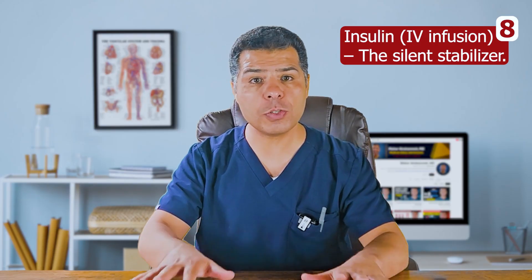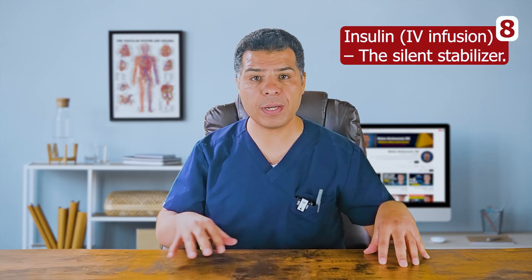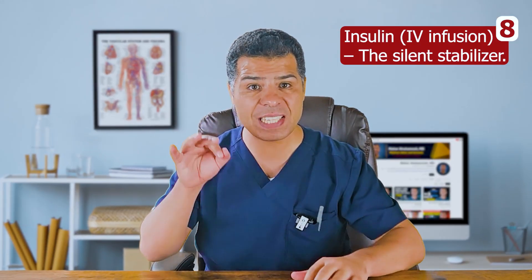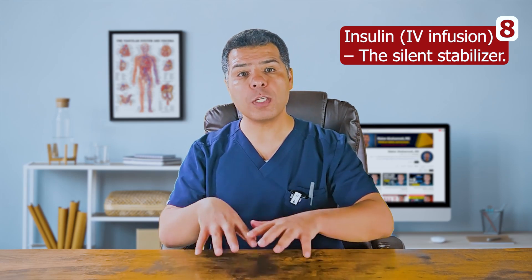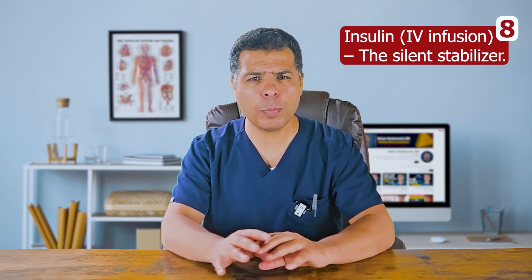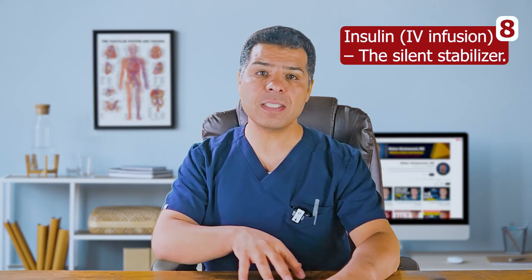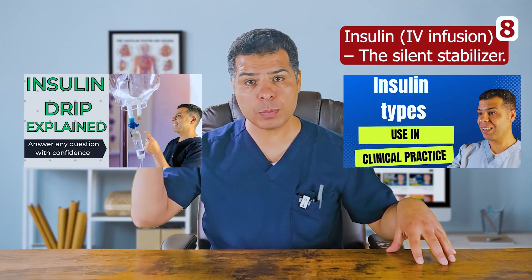Drug number eight: insulin — the silent stabilizer. Insulin drips are the go-to in the ICU for rapid glucose control, not just for DKA or hyperglycemic hyperosmolar state. Another key indication is severe hypertriglyceridemia to reduce the risk of pancreatitis — here insulin is given at a fixed weight-based dose, not titrated to glucose level. Most ICUs have their own standard insulin protocol, so make sure you are familiar with your unit's protocol. Always check potassium before starting the drip; avoid insulin infusion if potassium is less than 3.3 to 3.5 mEq per liter until corrected. Central line is not required.